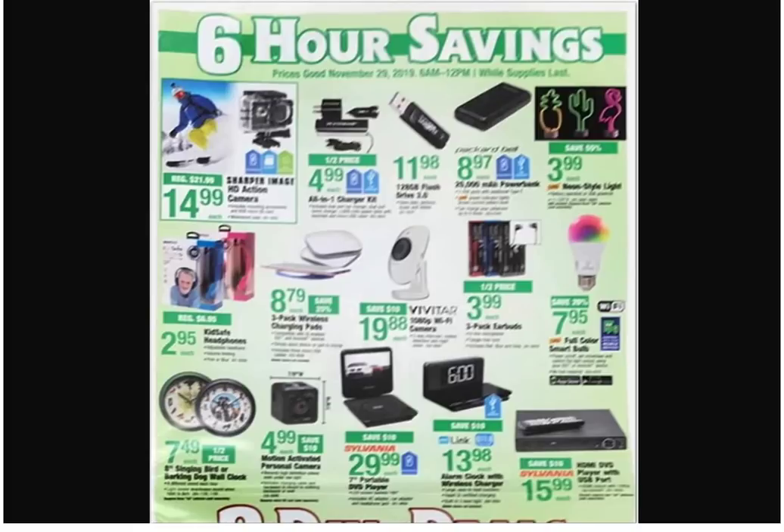I do like that power bank for $8.97, but I feel like we don't need it. I think it says like 20,000 milliamp-hour. We used to use power banks a lot when we were scanning stuff — books and everything. The good old days. I still do them when I go shopping and scan a lot of stuff.